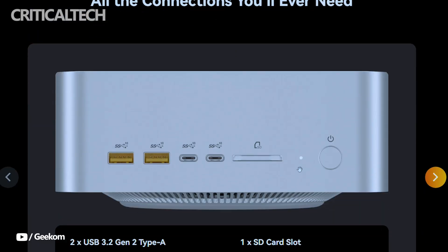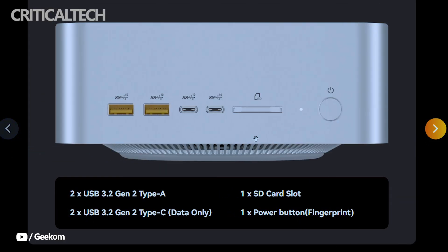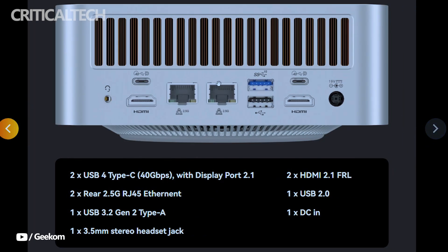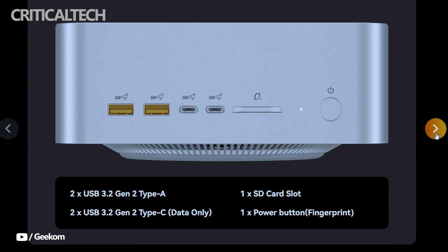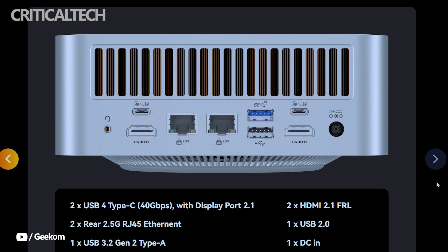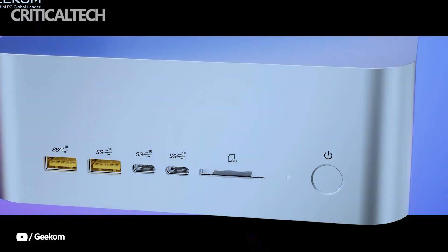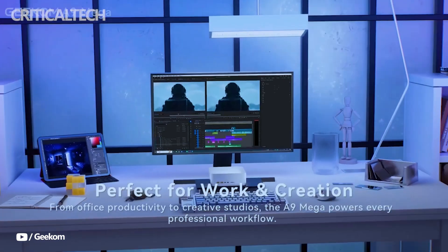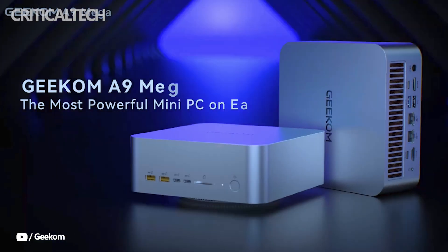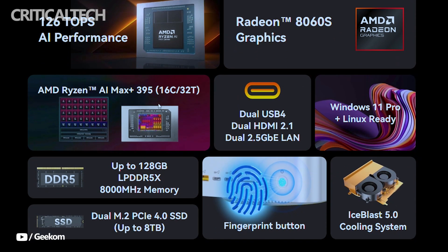Connectivity is another area where the A9 Mega excels, making it adaptable to a wide variety of workflows. The system includes two USB 4 Type-C ports with DisplayPort 2.1 support, two HDMI 2.1 ports, multiple USB-A and USB-C connectors, dual 2.5G LAN ports, an SD card reader, and an audio jack. A fingerprint-enabled power button adds both convenience and an extra layer of security. Wireless connections are equally modern, with Wi-Fi 7 and Bluetooth 5.4 ensuring low latency.